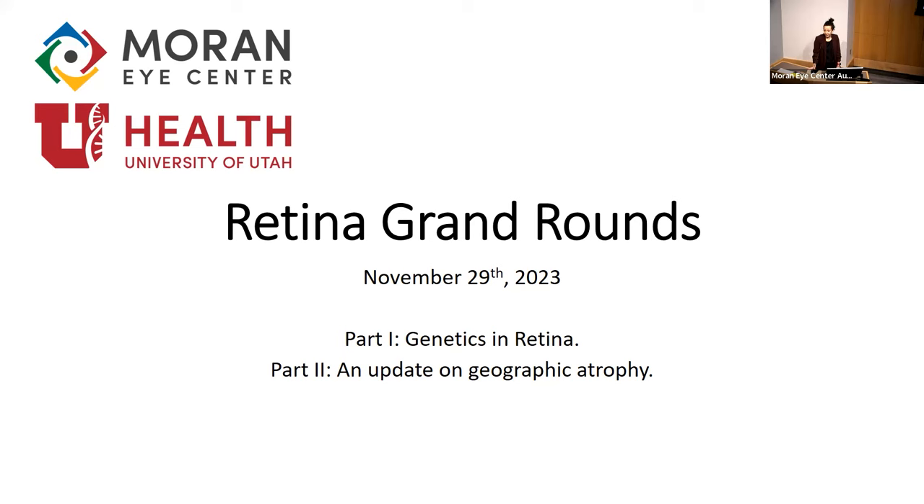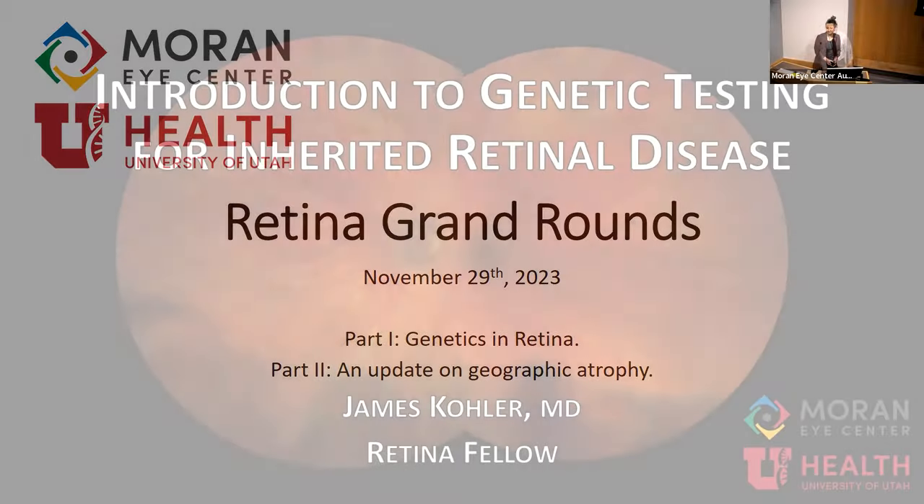Today is our annual retina grand rounds and we're going to split it into two parts. The first part will be presented by our wonderful fellows. We'll start off with a nice smattering of retina that you might find in my clinic with a side of genetics. So we'll start with Dr. Kohler.